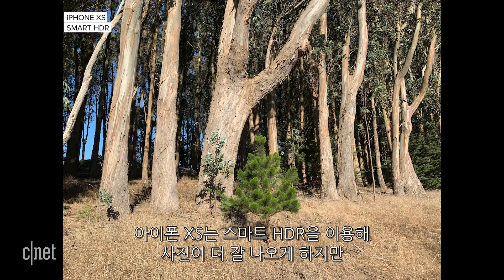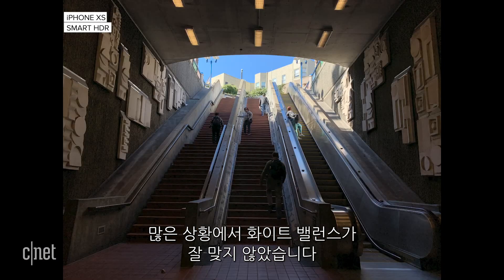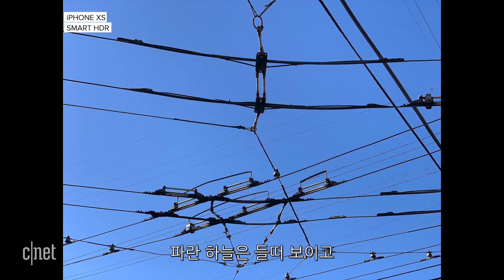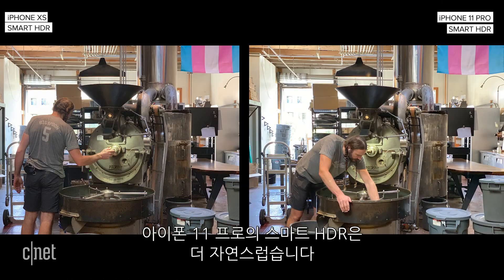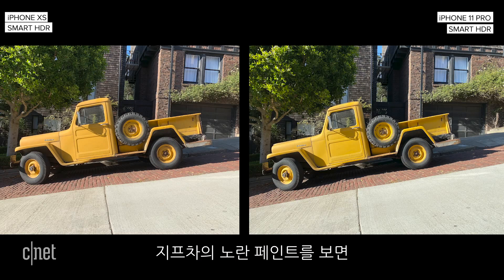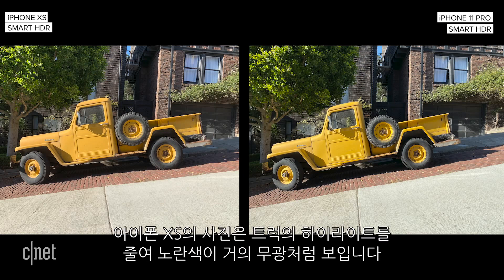As exciting as night mode or the ultra-wide camera is, the biggest change to the iPhone 11 Pro's camera is also one of the most subtle. The iPhone XS uses smart HDR to make photos look better. However, in a lot of situations, colors and white balance were not accurate. Blue skies would look off, and sometimes smart HDR reduced the contrast so much that images looked flat. The iPhone 11 Pro has a new version which seems less aggressive. Notice the difference of the yellow paint on the Jeep — the photo from the XS reduces the highlights on the truck and makes the yellow paint look almost like a matte finish.